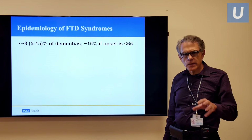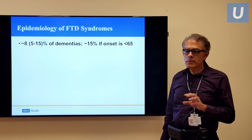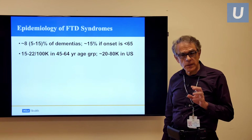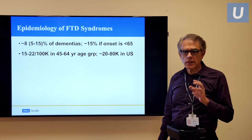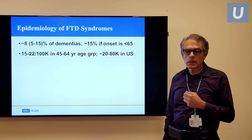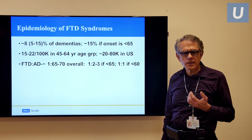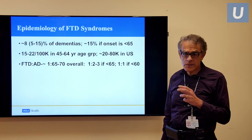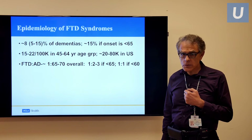In terms of all dementias, only about 8% have an FTD syndrome. The most common by far is Alzheimer's disease. But if someone is under the age of 65, particularly under the age of 60, then it's much more likely to be frontotemporal dementia. We have probably 20,000 to 80,000 patients in the United States — maybe many more, because of the misdiagnosis tendency. The ratio overall is one FTD patient compared to 65 to 70 Alzheimer's disease patients. But if onset is in middle life, less than 60, then it's almost one to one with Alzheimer's disease.